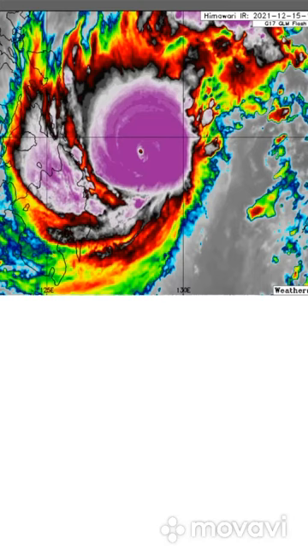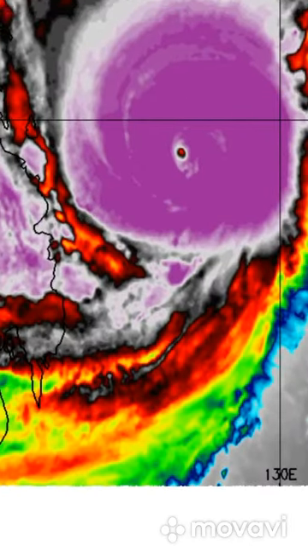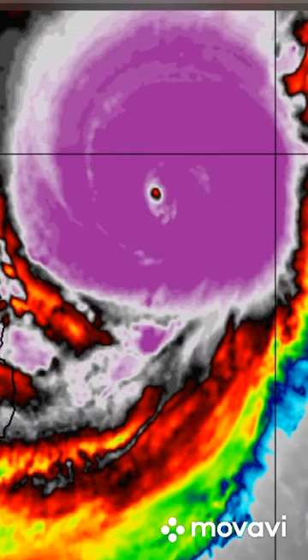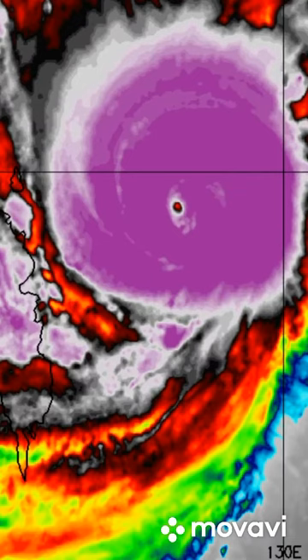Typhoon Rai is now a category four typhoon after some rapid deepening. It was actually a category one about three hours ago, and now it's a category four. Category five is well within the realm of possibility. You can see a very nice eye that formed around three hours ago — that was a sign of rapid intensification, and that intensification has happened. Rai is actually expected to make landfall on the Philippines as a category four tonight, and maybe even a category five.